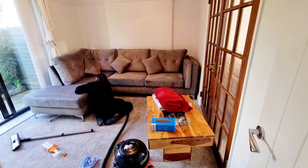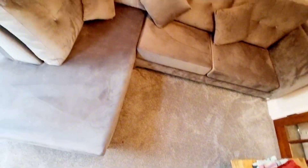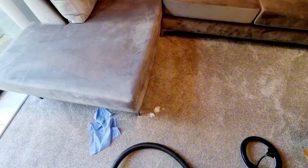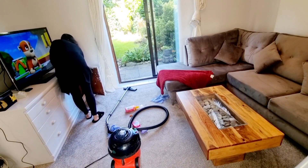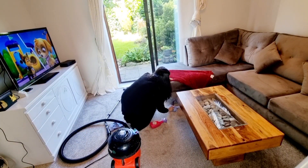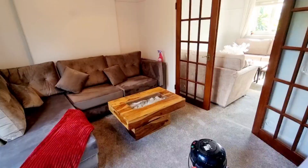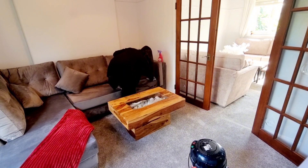I'm making sure to clean under and behind the sofas as well. I've spotted a stain on the floor, so I'm using Tesco stain remover and leaving the spray for five minutes. While it's sitting, I'm cleaning the other side of the living room — the TV and the side drawers. After five minutes I wiped it down and it looks much better than before.